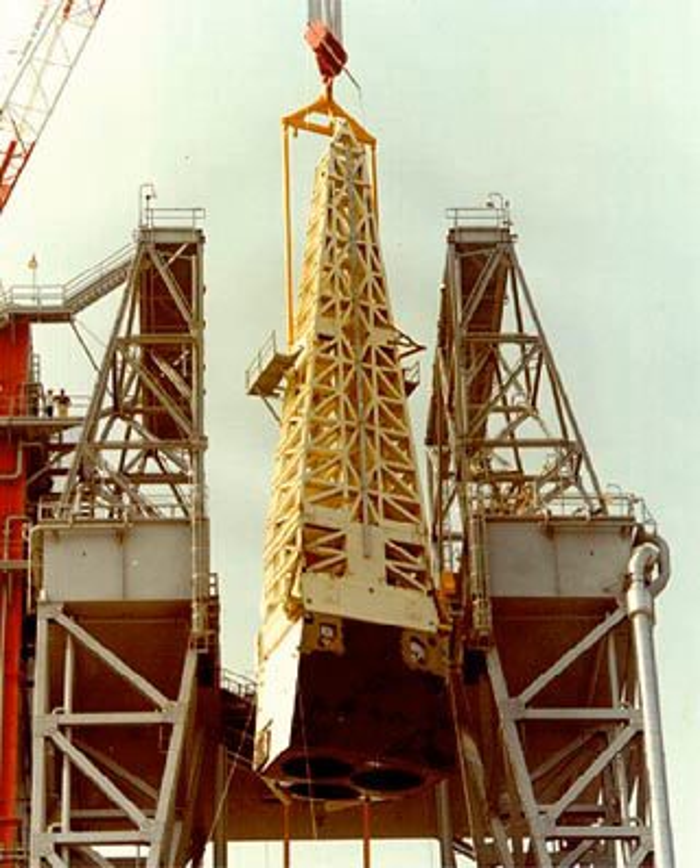Never intended for actual spaceflight, the MPTA consisted of the internal structure of a space shuttle orbiter aft fuselage, a truss structure that simulated the basic structure and shape of an orbiter mid-fuselage, and a complete space shuttle main engine assembly, including all main propulsion system plumbing and the associated electrical systems.